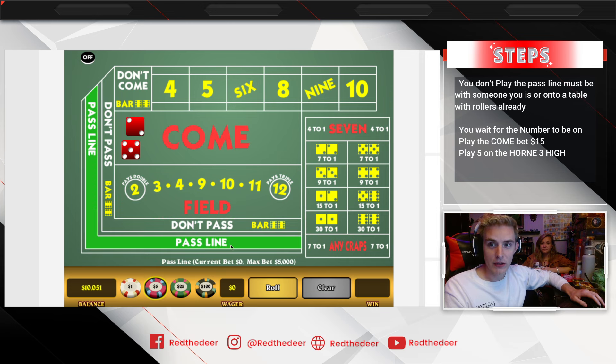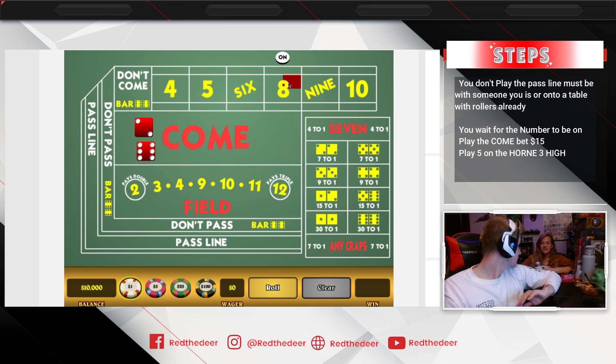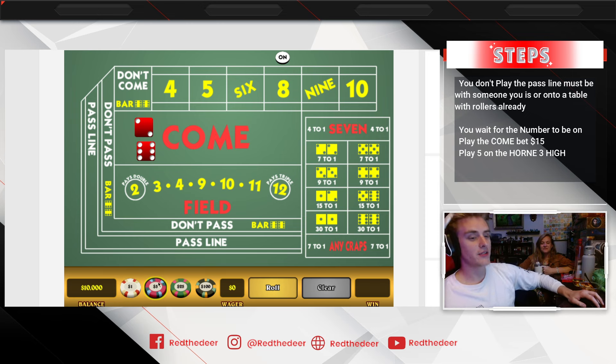We're starting with ten thousand dollars in the demo. We roll — an eight is on. We don't care what the point number is. So we're going to go fifteen dollars on the come. Vicky will describe the system from here.